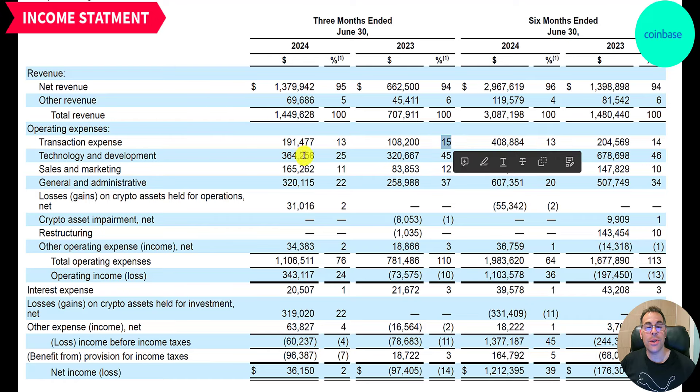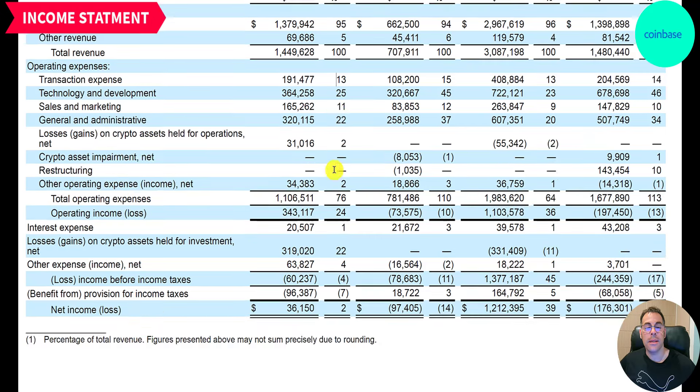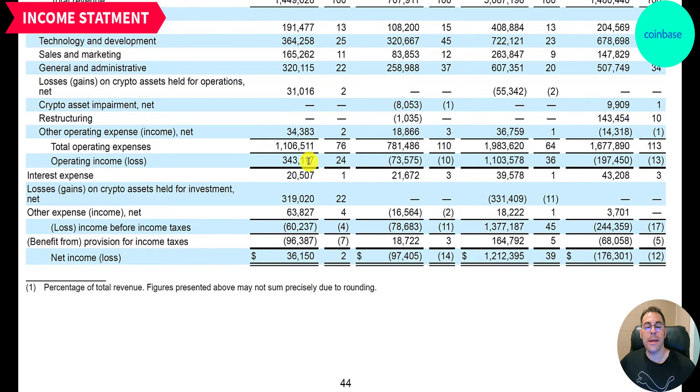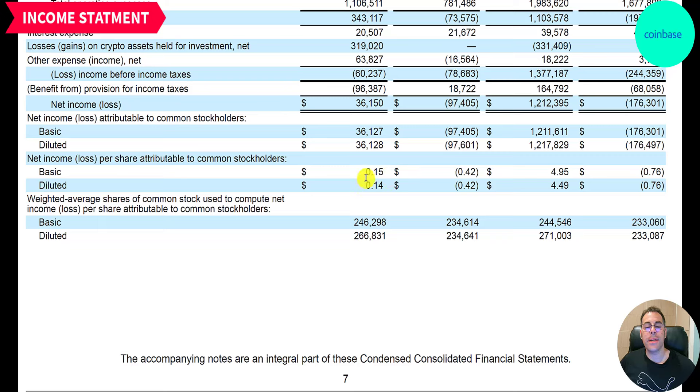Looking at expenses: transaction expenses were 190 million, or 13 percent of revenue, down from 15 percent last year. Technology and development is 360 million — 25 percent of revenue, down dramatically from 45 percent last year — that's economies of scale at work. Sales and marketing is down from 12 to 11 percent. G&A is also down from 37 to 22 percent. Total expenses were 1.1 billion — last year expenses were 110 percent of revenue, this year 76 percent. So operating income is a positive 340 million versus a loss last year. Net income is 36 million after a 96 million income tax benefit, with EPS of 15 cents on 246 million shares.